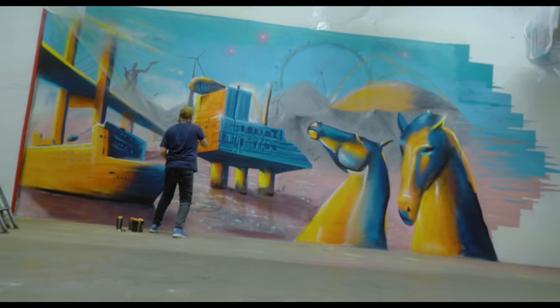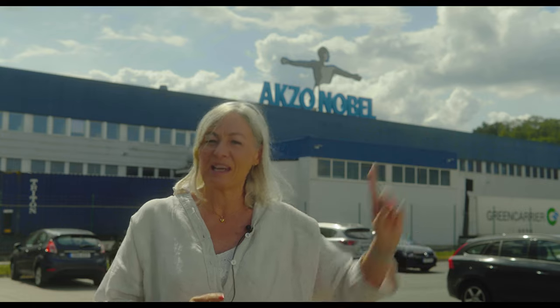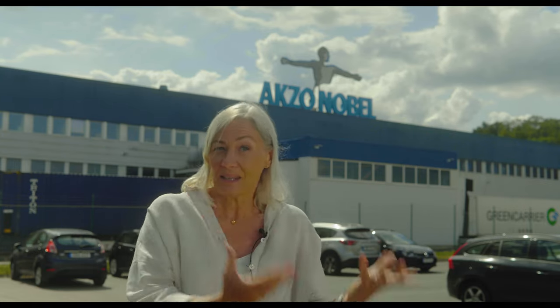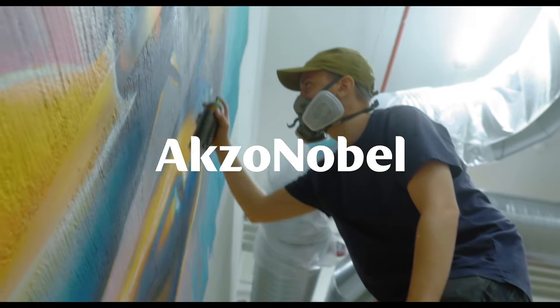One of the purposes of having this mural painting and having it show features that we supply paint to — it's also a way for us to show pride and see that I actually made an effort to make sure that paint was produced and this oil rig or vessel was actually painted at the end.